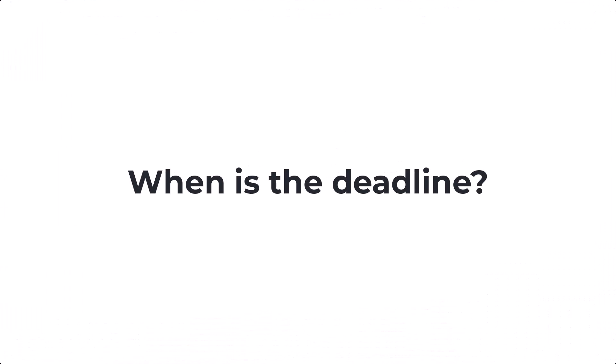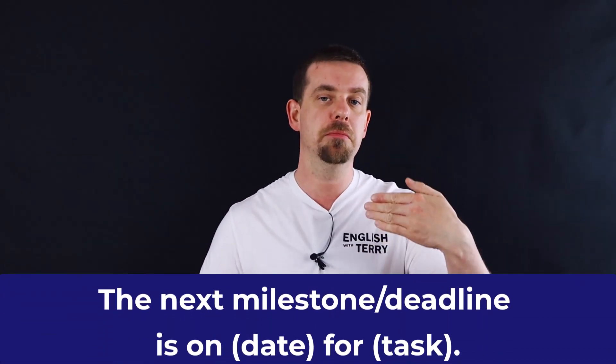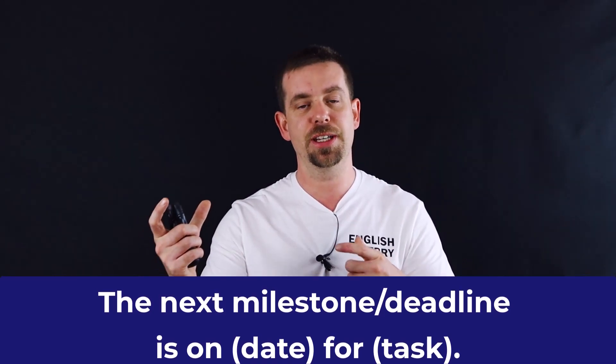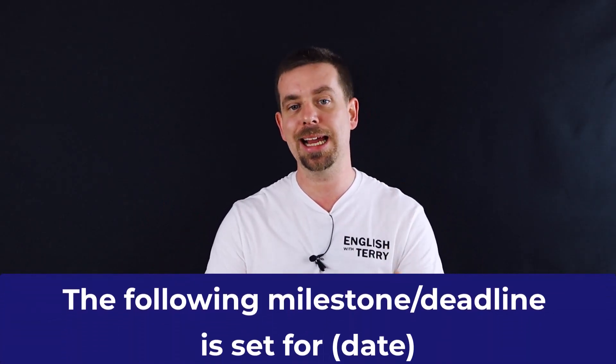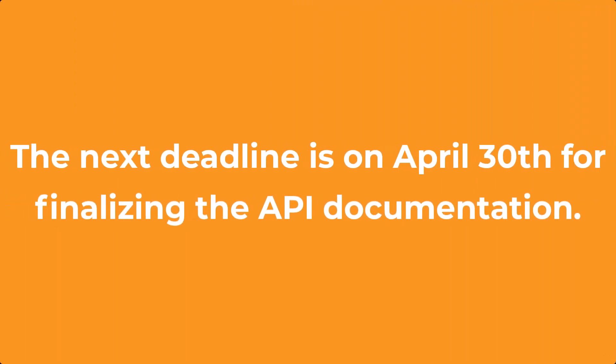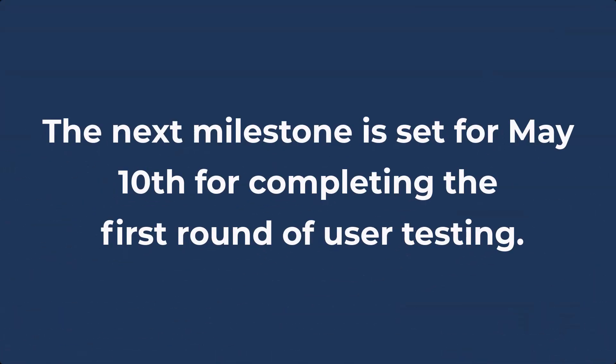One important question that people ask in daily stand-up meetings is: when is the deadline? We can use two different expressions: 'the next milestone or deadline is on [date]' and 'the following milestone or deadline is set for [date]'. For example, the next deadline is on April 30th for finalizing the API documentation, or the next milestone is set for May 10th for completing the first round of user testing.